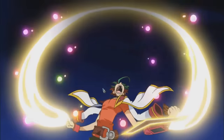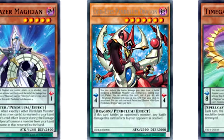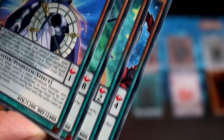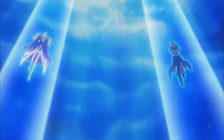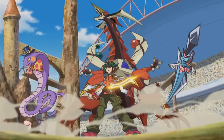Now we get to the third question: what are those numbers on the card for? Those are called scales. Every Pendulum Monster has one, and they can be any number from 0 to 13. When we have two Pendulum Monsters in both the Pendulum Zones, this is when we look at their Pendulum Scales, as these numbers will determine what we can Pendulum Summon this turn.